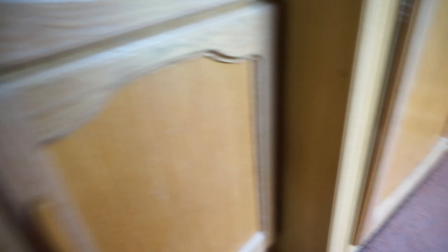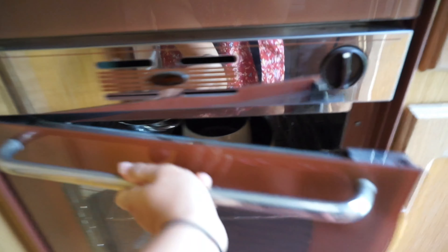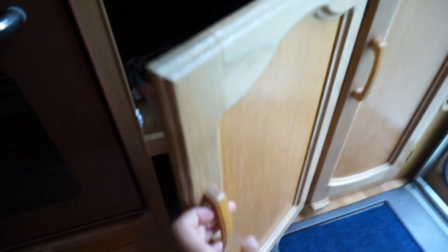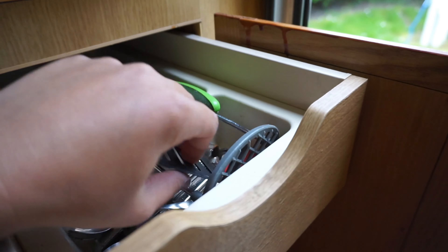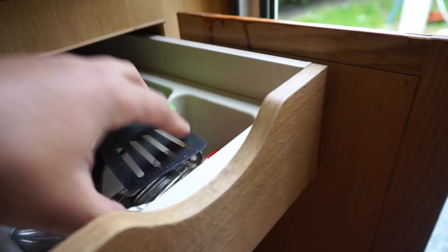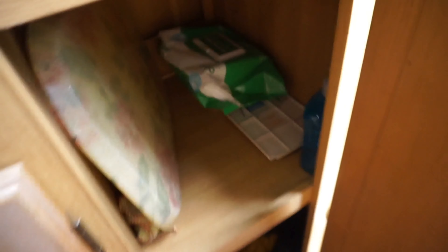Over in our kitchen area, we also have an oven toaster and an oven. Underneath you can store things too. It doesn't have much in it right now. So yeah, that's the kitchen area with the appliances.